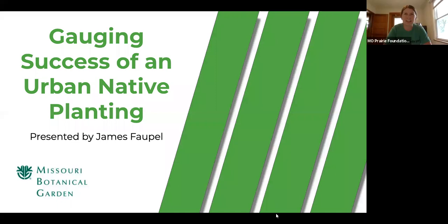Hello and thanks for tuning in to the second installment of our Grow Native webinar series. I'm Felicia, I'm the Outreach and Education Coordinator for the Missouri Prairie Foundation. Today we're going to hear from St. Louis native James Faupel about gauging success of an urban native planting.